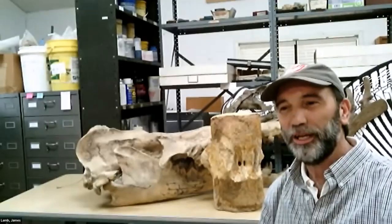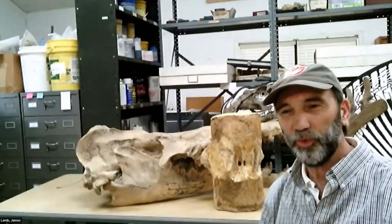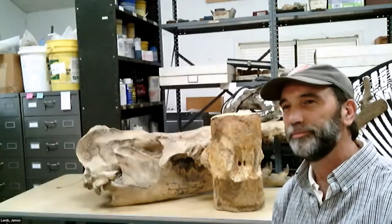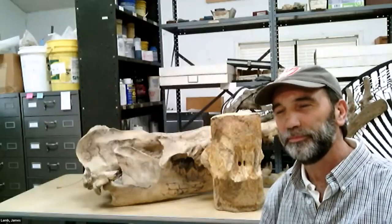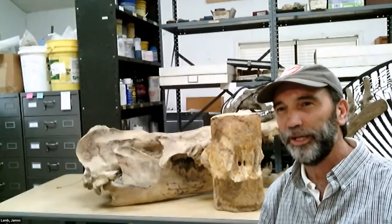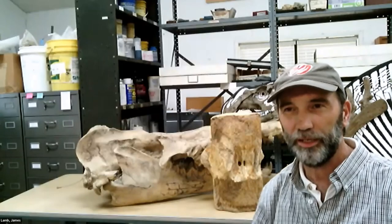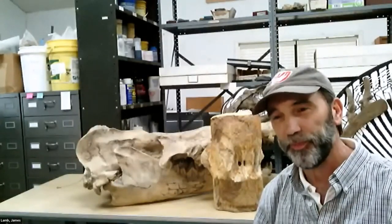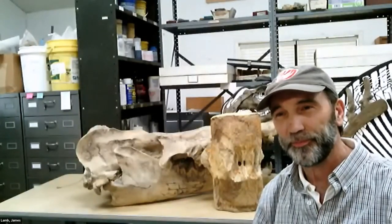Thank you all. Any more questions about the Basilosaurus or fossils in general? Next year our museum will be back open again — you can come visit the Black Belt Museum here at the University of West Alabama. Thanks everyone.